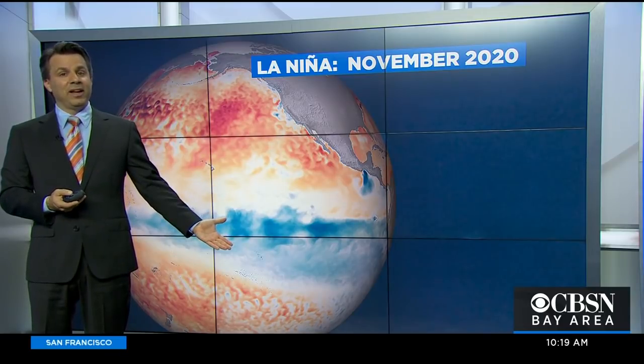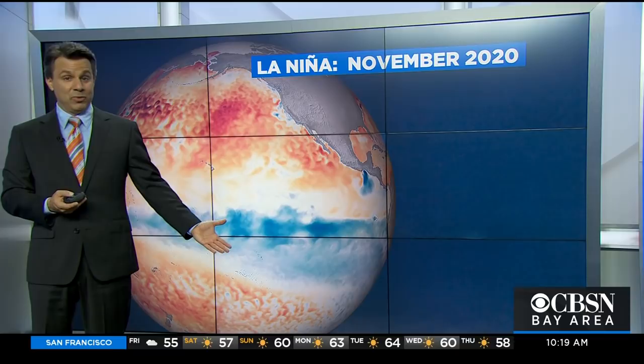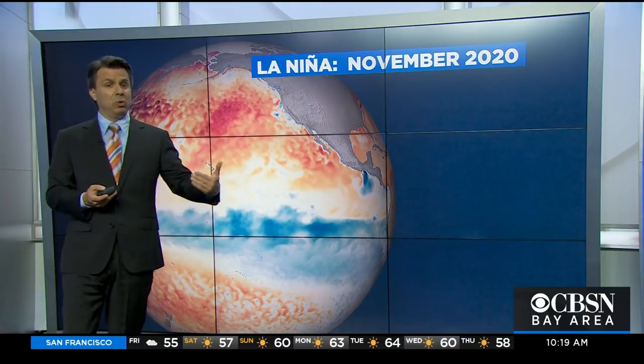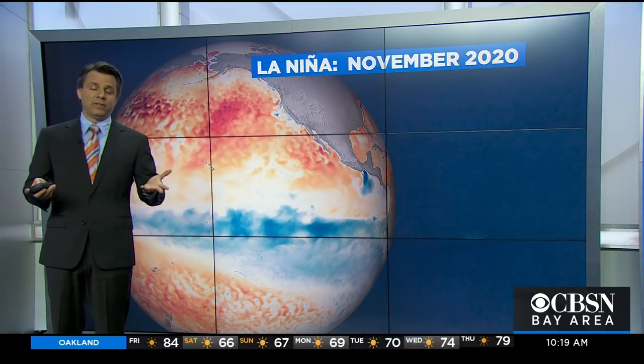That's what we looked like at the height of last year's La Niña, going back to November of 2020, and that gave us a good gauge: if La Niña holds true this year, it doesn't have to go this way, but we could have a drier than average winter. And sure enough, that's the way it worked out.